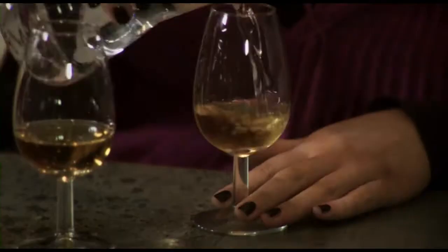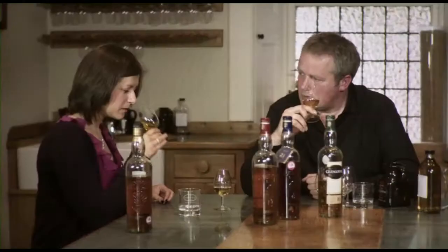Shall we try it with a little bit of water, see what that does? It's changed it again, hasn't it? A little bit sweeter, yeah. That fruitiness has really come apparent by adding more water in. The pear drops comes back into it, you know.